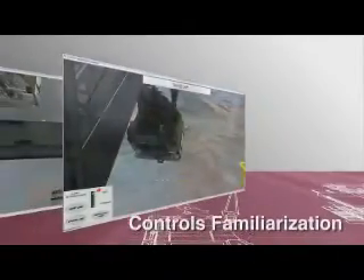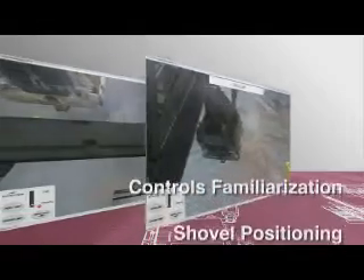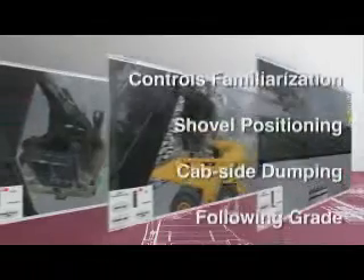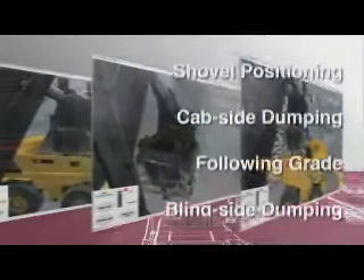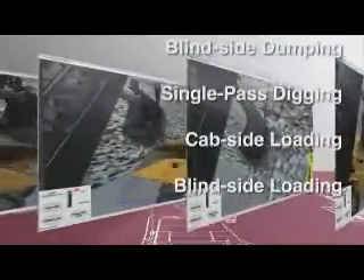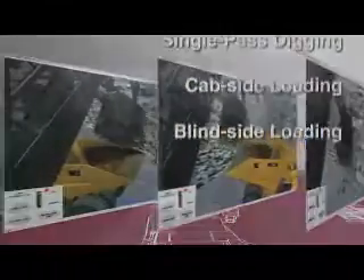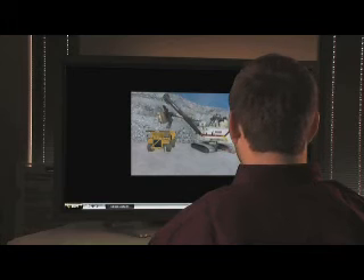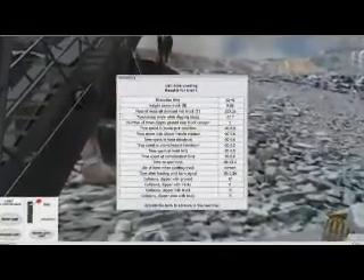The program consists of eight training modules: controls familiarization, shovel positioning, cab side dumping, following grade, blind side dumping, single pass digging, cab side loading, and blind side loading. Each module is accompanied by a narrated video clip explaining the training objective — your job is to use the joysticks while in dig mode to safely raise and swing the shovel into position. The included simulation manager software tracks and records each trainee's progress.